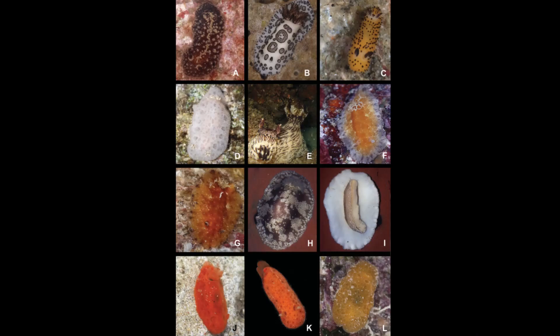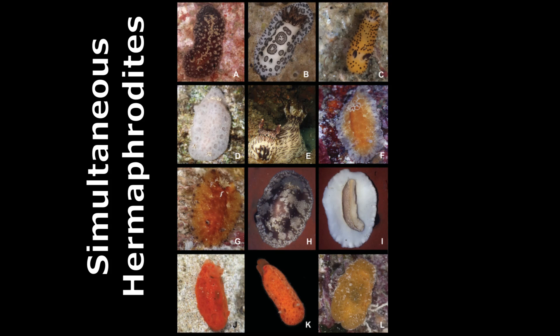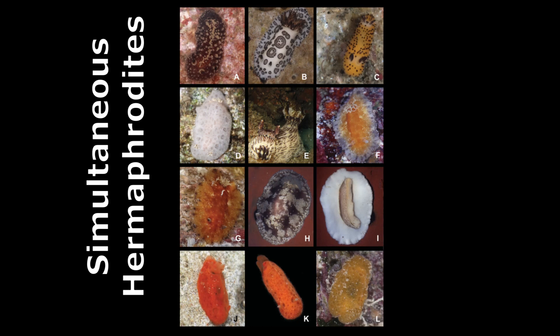Sea bunnies, like most nudibranchs, are simultaneous hermaphrodites. This means they have both male and female reproductive organs. They can mate with any other mature member of their species.